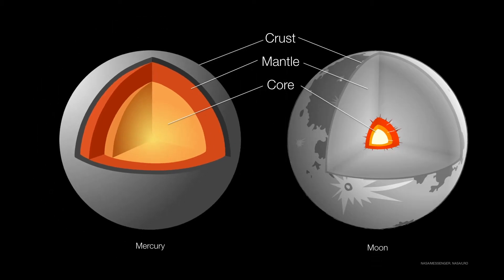If we shrink Mercury down a little bit to scale it with the moon, you can easily see the difference. Mercury is just about all core with a little planet around it. The moon is a planet with a little core in the middle of it.